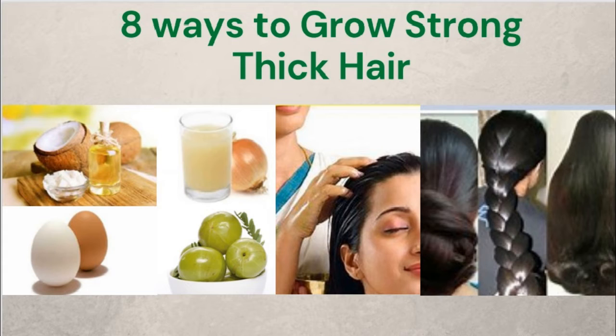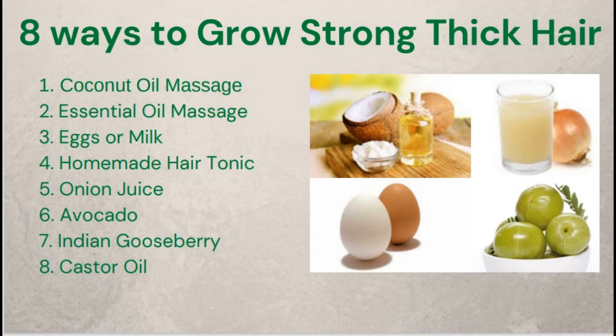1. Coconut Oil Massage. You already know how amazing coconut oil is — not just for your skin and food, but also for your hair. Regular use of coconut oil is one of the best ways to grow thick and strong hair. The oil penetrates your hair follicles, healing and repairing damage. It also nourishes your hair with fatty acids and prevents sebum buildup on the hair shafts.